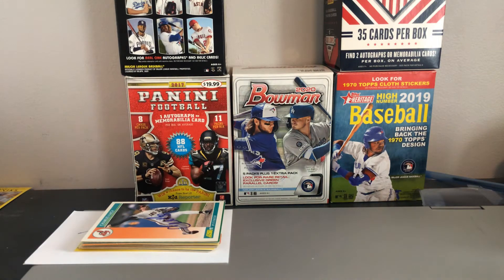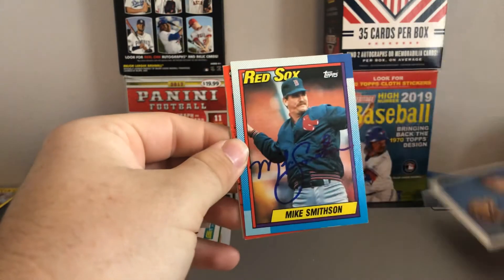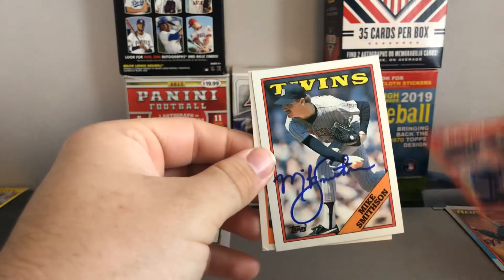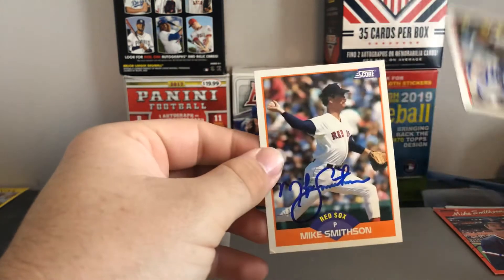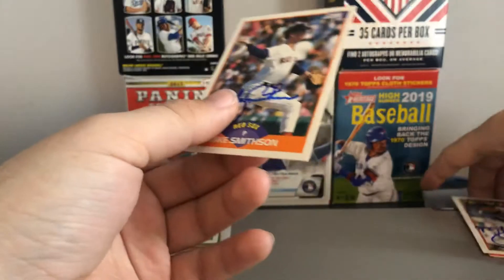Next up, signing 5 of 5 — another former Red Sox who had a pretty solid career with a few teams, this is Mike Smithson. Really good signature right there. Happy to add a couple of him to my collection — got a couple of Twins cards as well. Thank you, Mr. Smithson, for that.